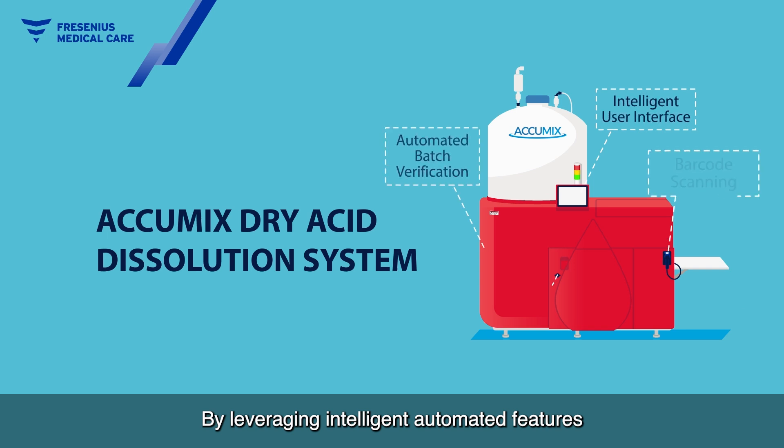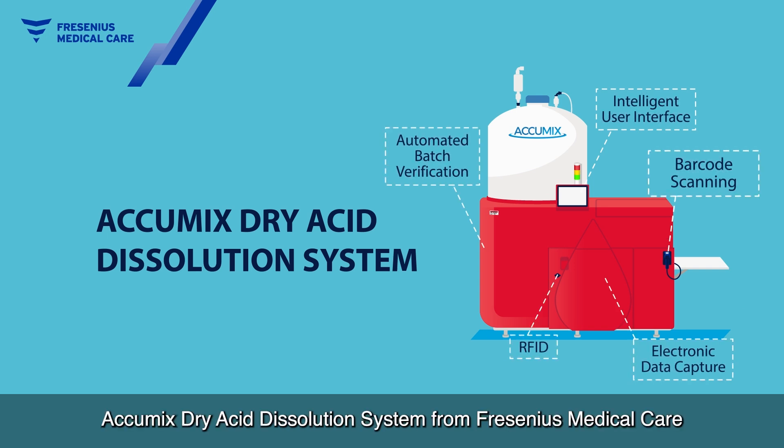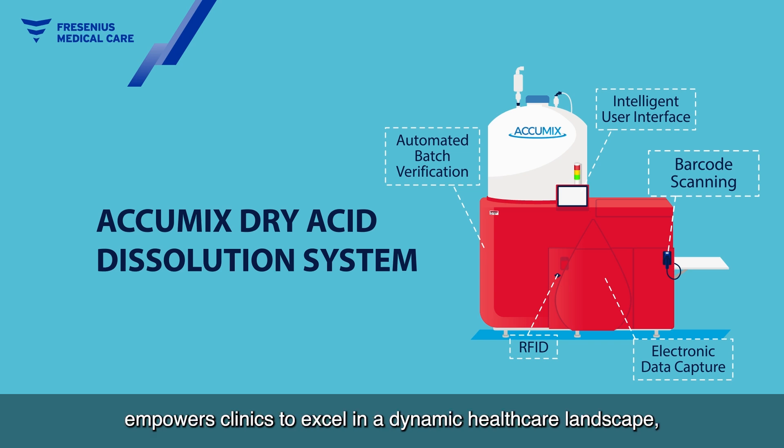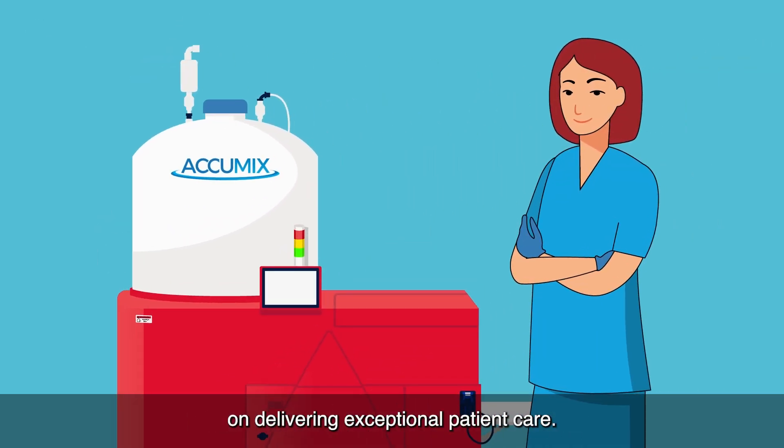By leveraging intelligent automated features and streamlined operations, Acumix's dry acid dissolution system from Fresenius Medical Care empowers clinics to excel in a dynamic healthcare landscape, while allowing clinicians to concentrate more on delivering exceptional patient care.